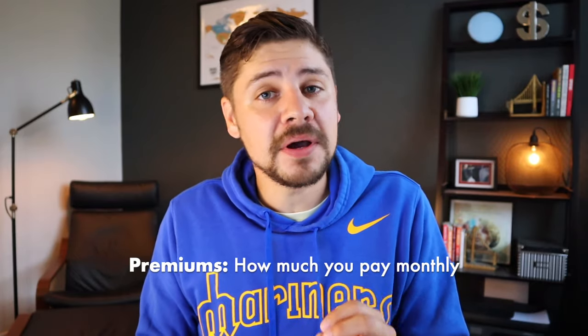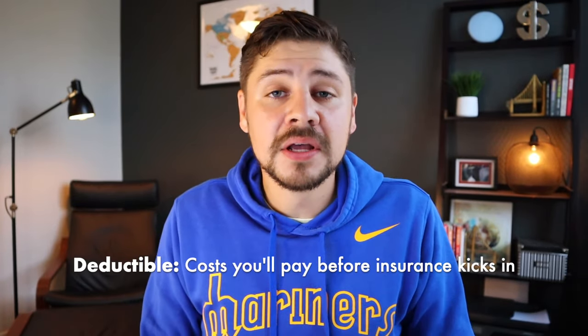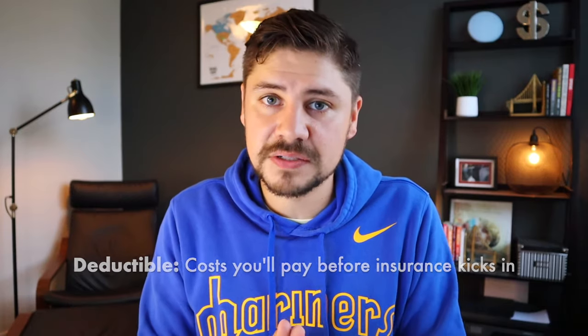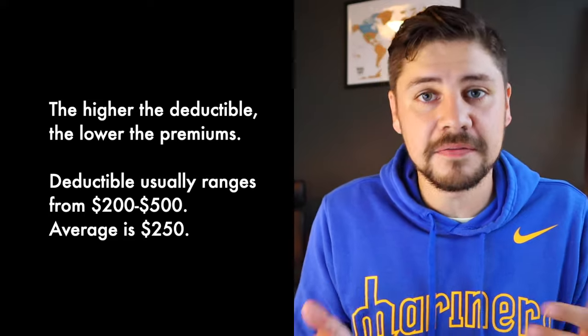Let me define some key terms that are going to keep coming up. First is premiums — this is how much you're going to pay out of pocket monthly. Generally, the more comprehensive your insurance, the more you're going to pay in premiums. Second is deductible — this is the amount of money you have to pay out of pocket before any insurance kicks in. Generally, the higher the deductible, the lower the premium, and vice versa.